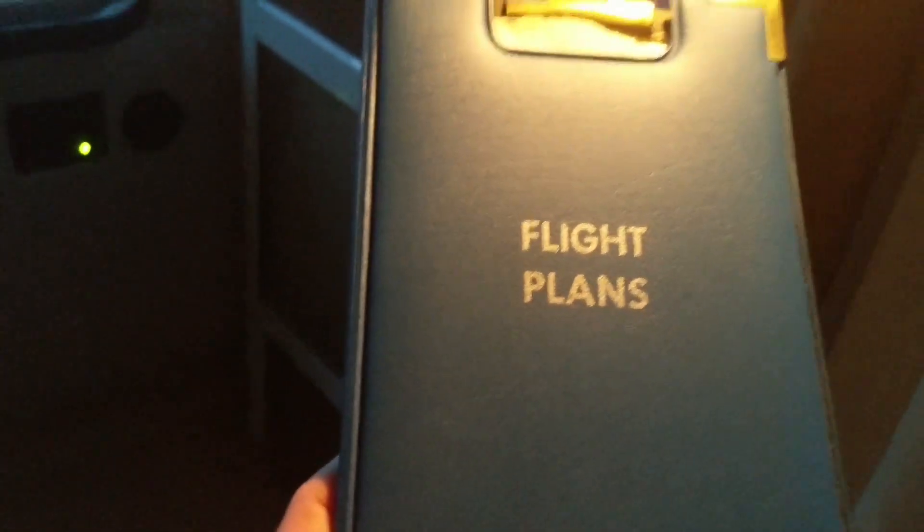It's getting darker out, so I'm finding more cool things about our rig. Check out this little guy I just noticed on the side here — it's a little light. I can check out our plans from the passenger seat without disturbing the driver too much. The light doesn't travel too far, but it's just enough to light up what I'm looking at.